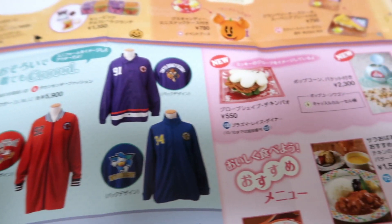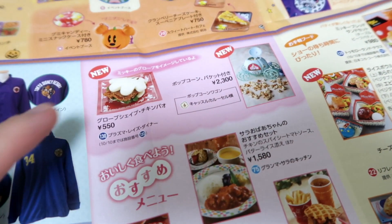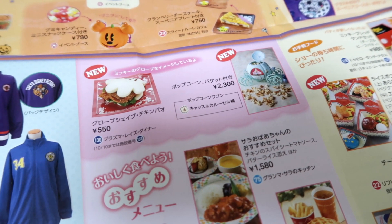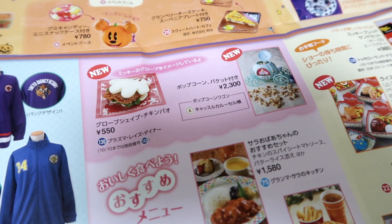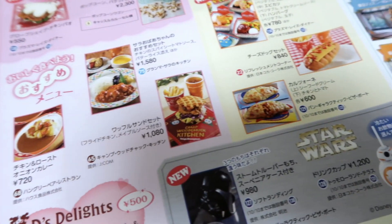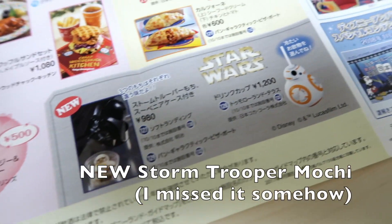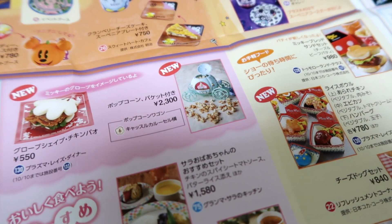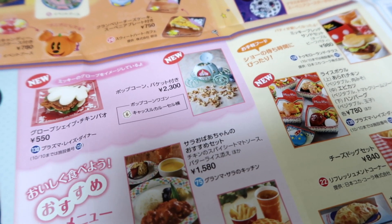Over here there's not too much new food outside of the Halloween stuff. There is the Chicken Pow, which is really good actually — that's at Plasma Ray's Diner. And yeah, that's it. There's still the Star Wars stuff here. Oh, I forgot to mention the Cinderella Popcorn Bucket — that's only at Tokyo Disneyland. Remember, the Buzz Lightyear Popcorn Bucket is only at Tokyo DisneySea.